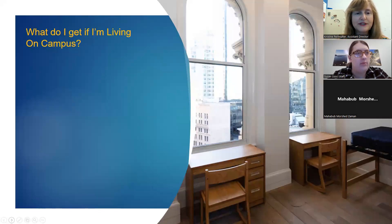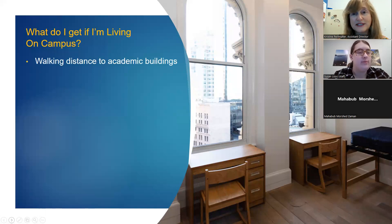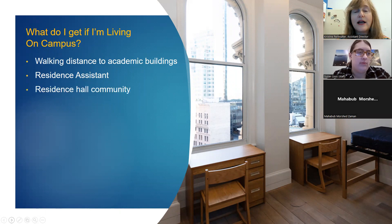If you're living on campus, all dormitories are within walking distance of academic buildings — nothing is farther than about 10 minutes away. Every dorm will have a Resident Assistant on each floor or every other floor to provide assistance. Each residence hall will have its own social activities and programming so students can get to know each other very well.